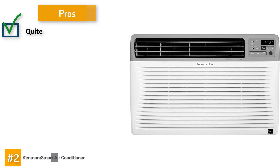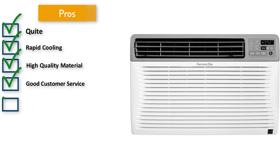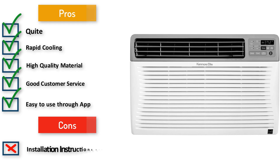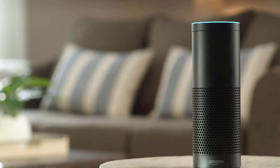The bottom line: the Kenmore Smart Room Air Conditioner is a great unit with the newest and coolest technological features, though it is a little confusing to read through the instructions. Its pros are it's quiet, rapidly cools down spaces, well-made of high-quality material, and Kenmore provides good customer service. It's also very easy to start up the Wi-Fi system using the app. However, the installation instructions are confusing, and it's advertised as being compatible with Amazon's Alexa, but this is not actually the case.